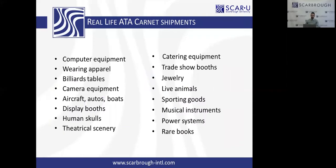Let's look at some real-life ATA Carnet shipment examples: wearing apparel, camera equipment, display booths, human skulls, trade show booths, musical instruments, power systems. The human skulls — I know I get a lot of raised eyebrows on that. Medical shows and medical testing use real human skulls and they go on Carnet.